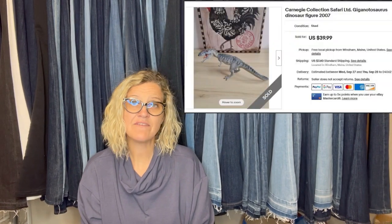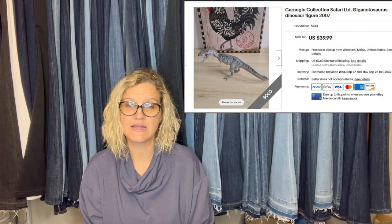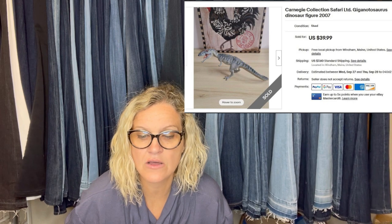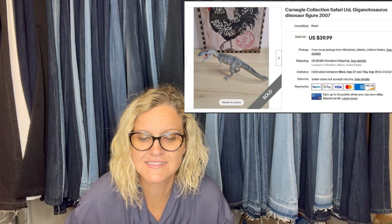Another from The Money Worth: went to a local high school yard sale raising money for project graduation and bought a large lot of about 15-20 dinosaurs for about $10. Saw some good brands, so went for it. One of the better ones — a Carnegie Collection Safari LTD Gigantosaurus — sold for $39.99. Some plastic dinosaurs go for big money for sure.